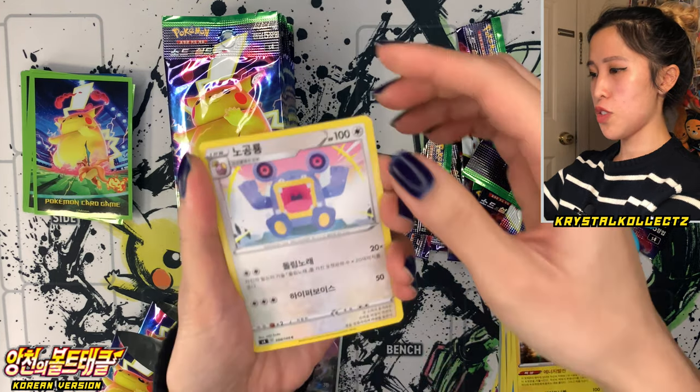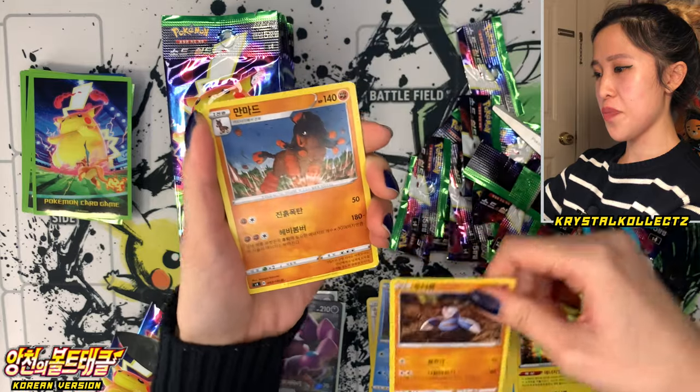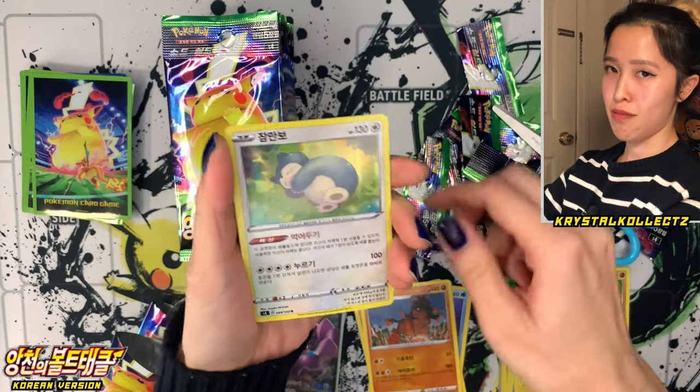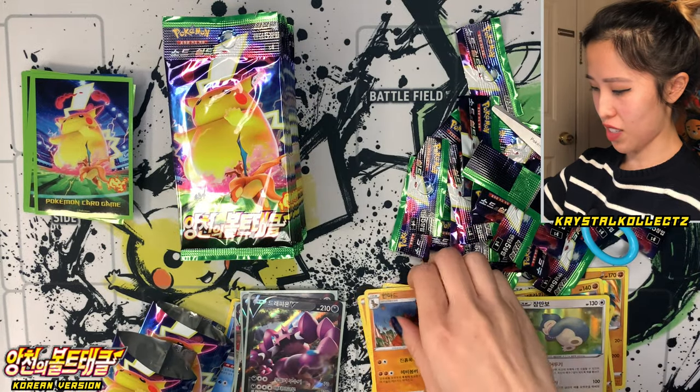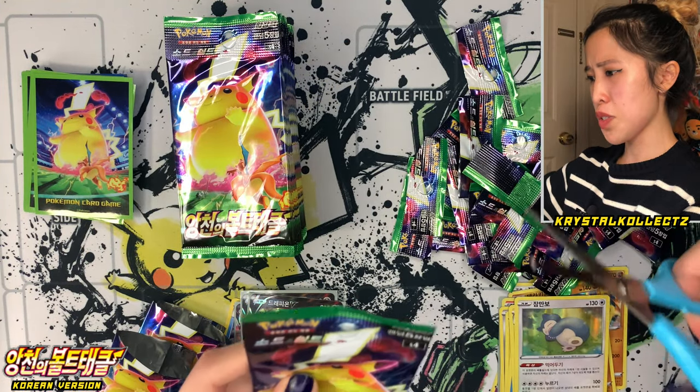We have Loudred — super loud dude. Arrokuda, really cute. Excadrill, Mudsdale, and Jamanbo or Snorlax. So cute — that's one of the most adorable Snorlax holos I've seen. There was another one from Double Blaze where it had two Pikachus sitting next to it — really cute artwork as well.